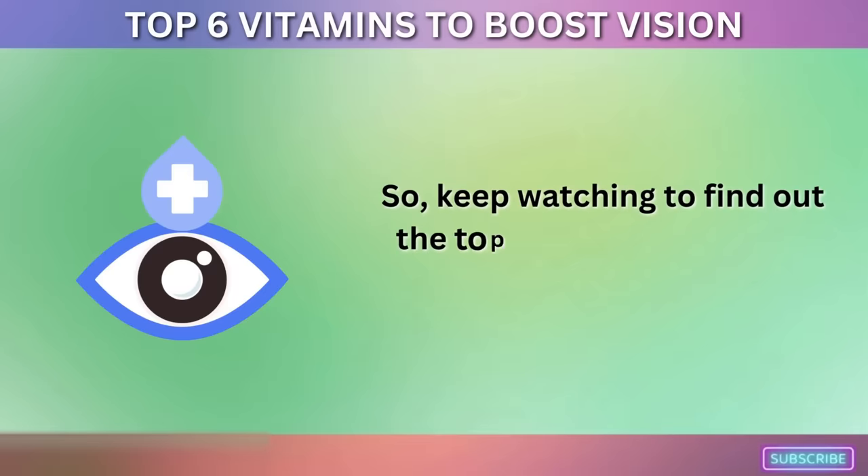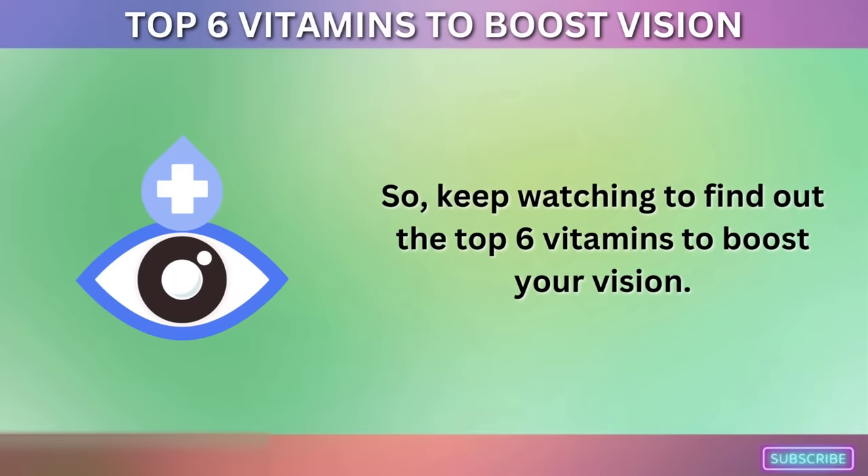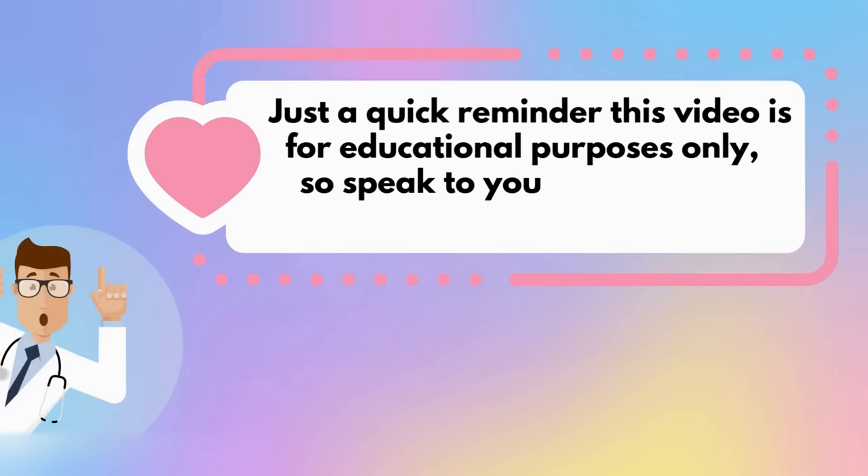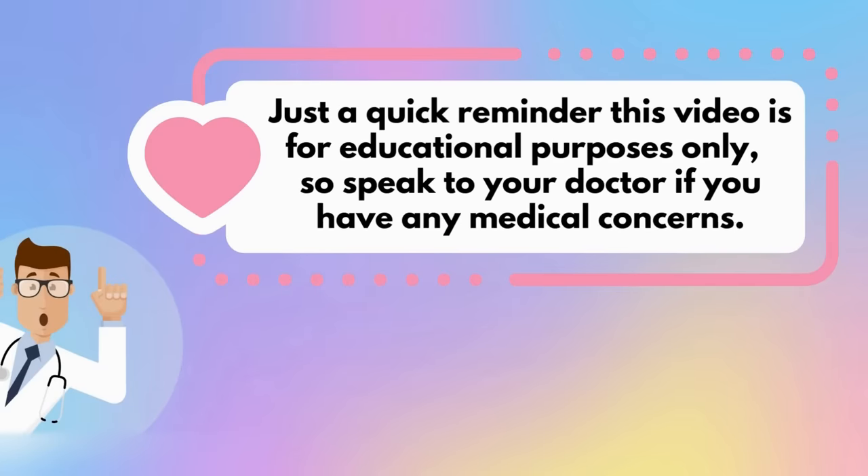Keep watching to find out the top 6 vitamins to boost your vision. Just a quick reminder: this video is for educational purposes only, so speak to your doctor if you have any medical concerns.